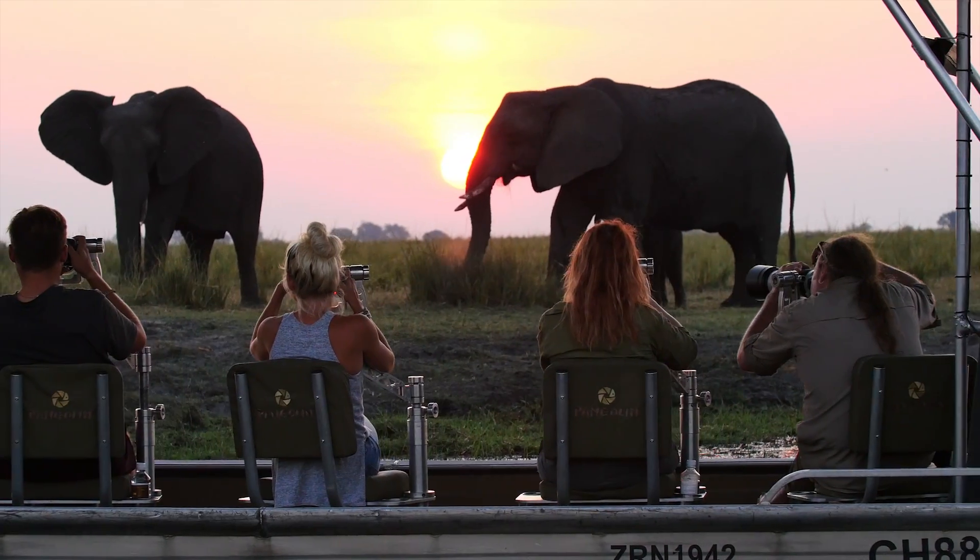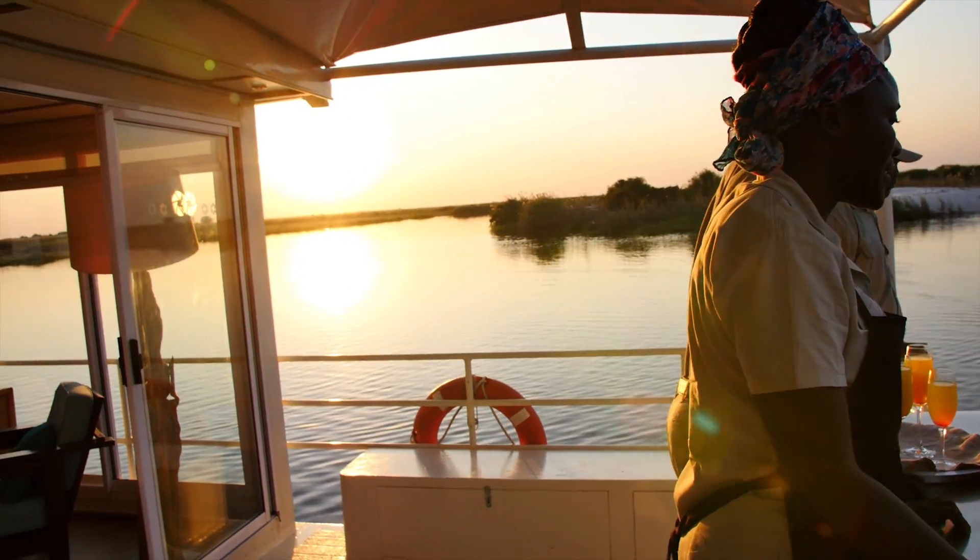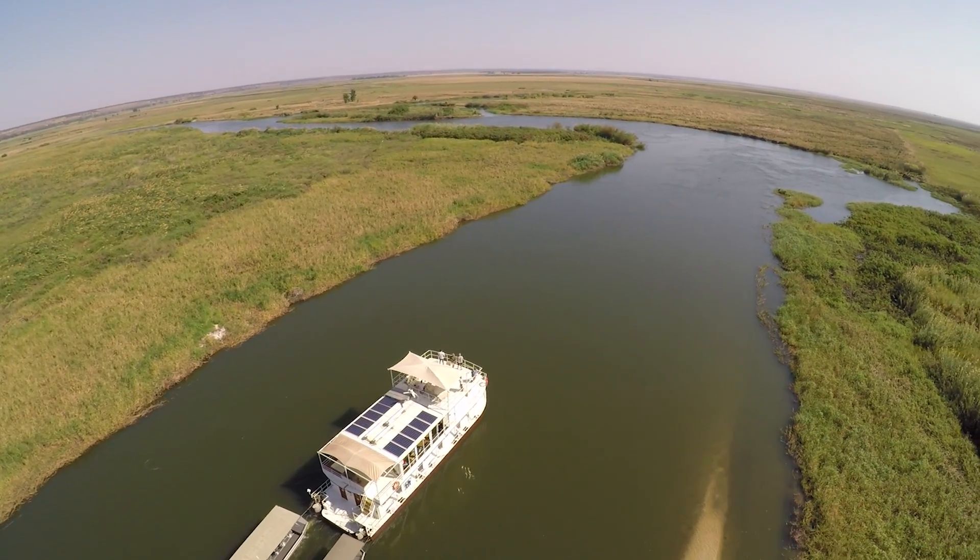Book your unforgettable African river cruise now. We look forward to welcoming you on board the Pangolin Voyager.